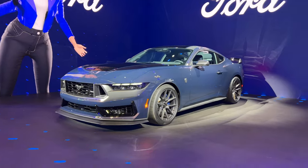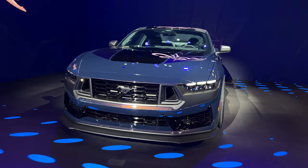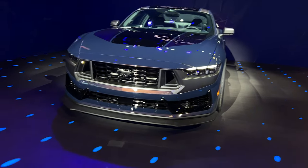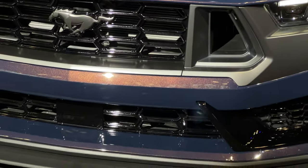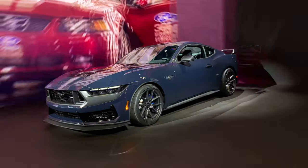We got the Mustang Dark Horse. I'm not sure what generation this is, but this is the only one that has the super cool color-changing paint. Blue turns purple. I like this.